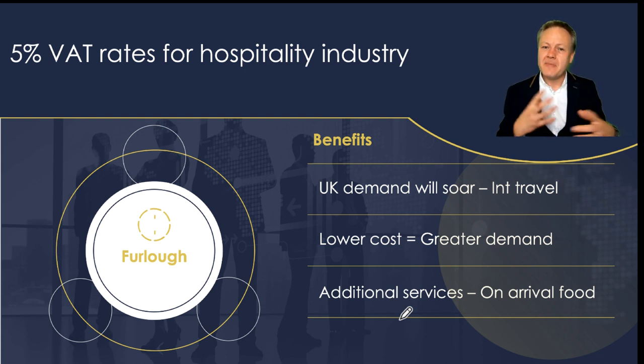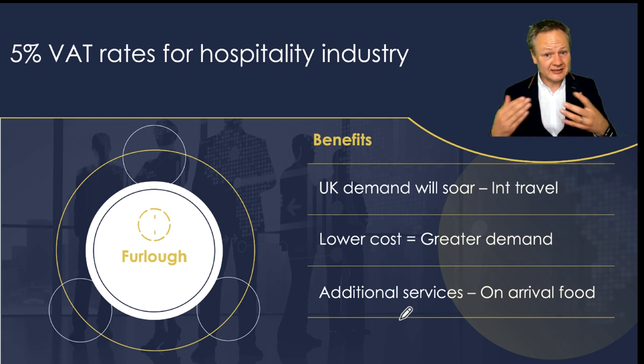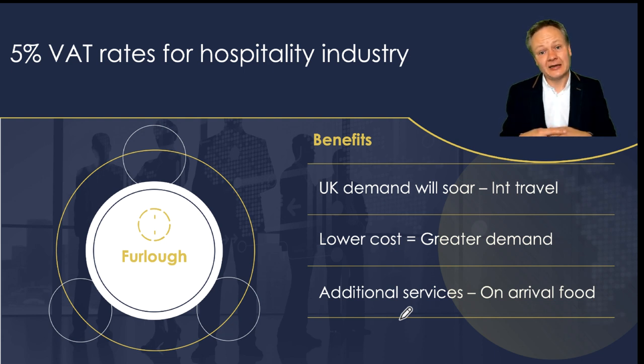Travel within the UK may therefore become very popular. On the cost side, if you're spending £120 on an evening stay in a hotel or service accommodation versus £105 now, all of a sudden you might be tempted to make that venture out of your home and stay on the coastlines, in London, or in other cities — which is also great for the hospitality sector.